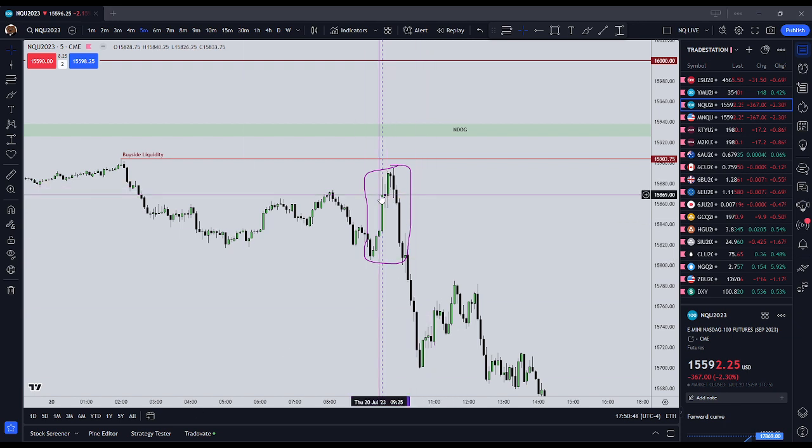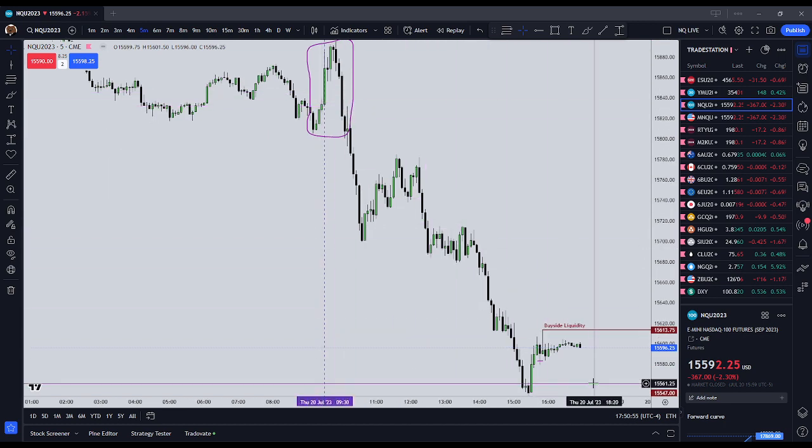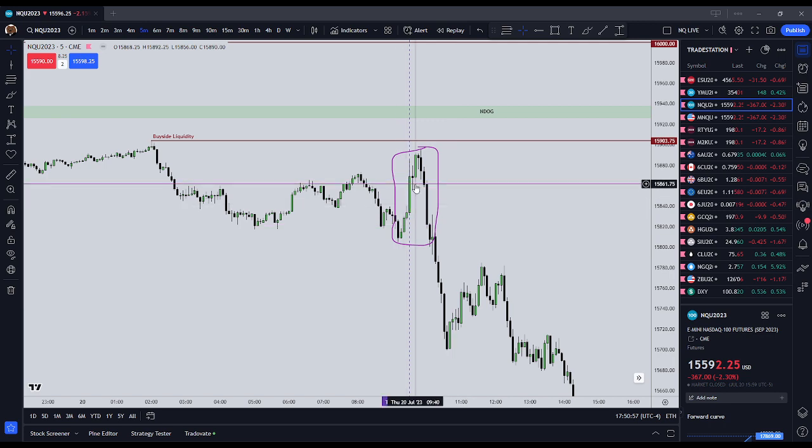We did get a good example here on Thursday the 20th of July 2023 — a move higher when obviously they were over two percent down on the Nasdaq. So this was contrary to the intended move for the day.